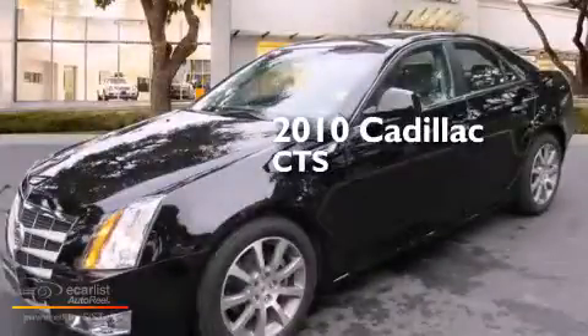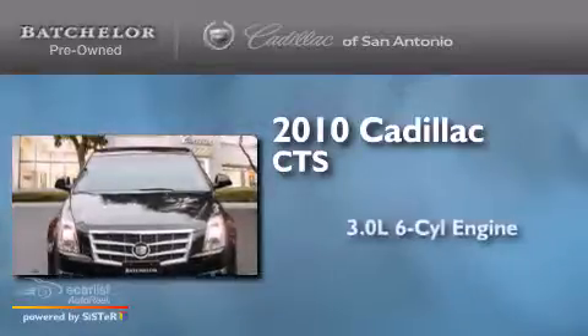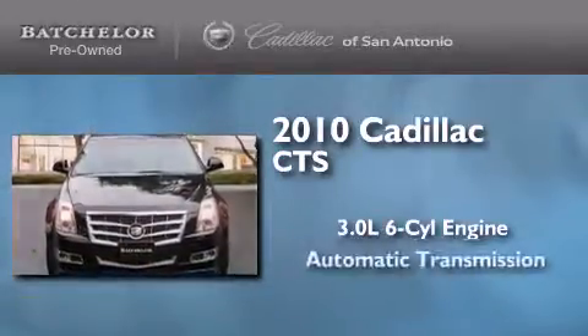This is a certified pre-owned 2010 Cadillac CTS. It features a 3.0 liter six-cylinder engine and an automatic transmission.